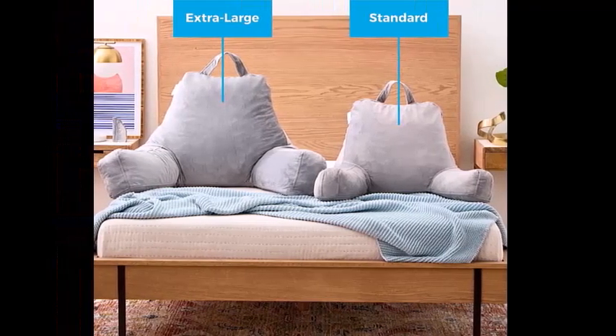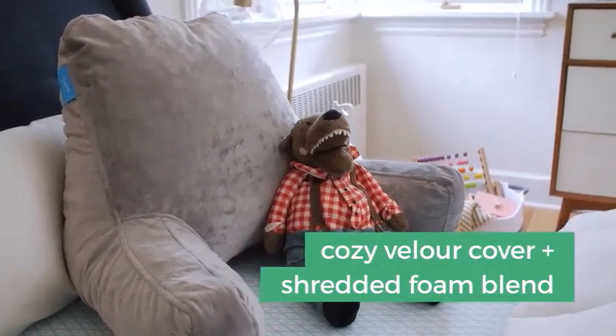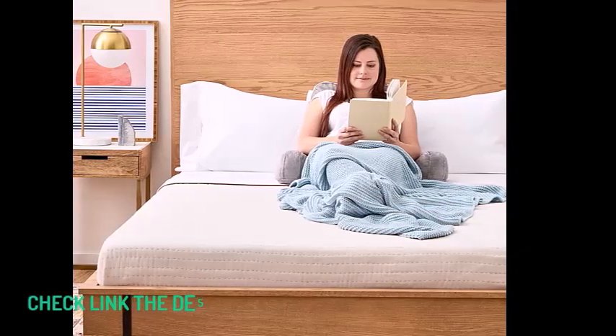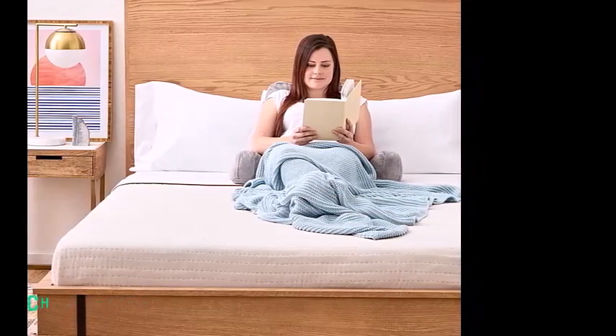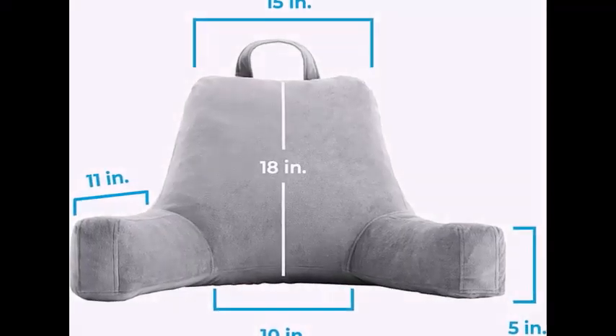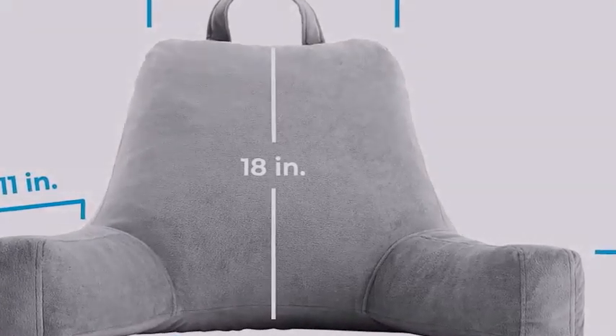We tested the generously stuffed extra large size, which gave full back support while we sat in bed. The Linenspa has long, 15-inch armrests and extra wide, 10-inch rests — the widest of all the pillows we tested — and they accommodated our forearms all the way to the palms of our hands. The Linenspa is well made with strong stitching and thick fabric dyed a richly hued deep blue, and it's also available in stone gray.